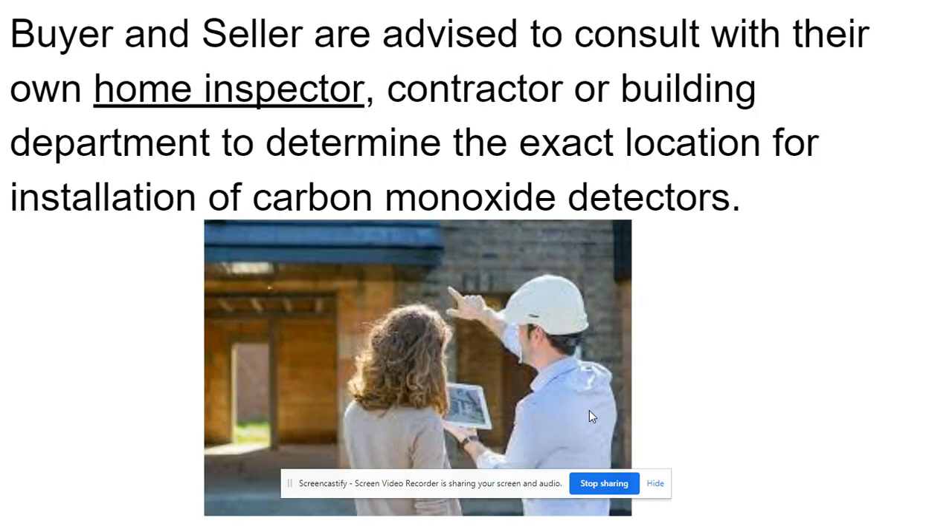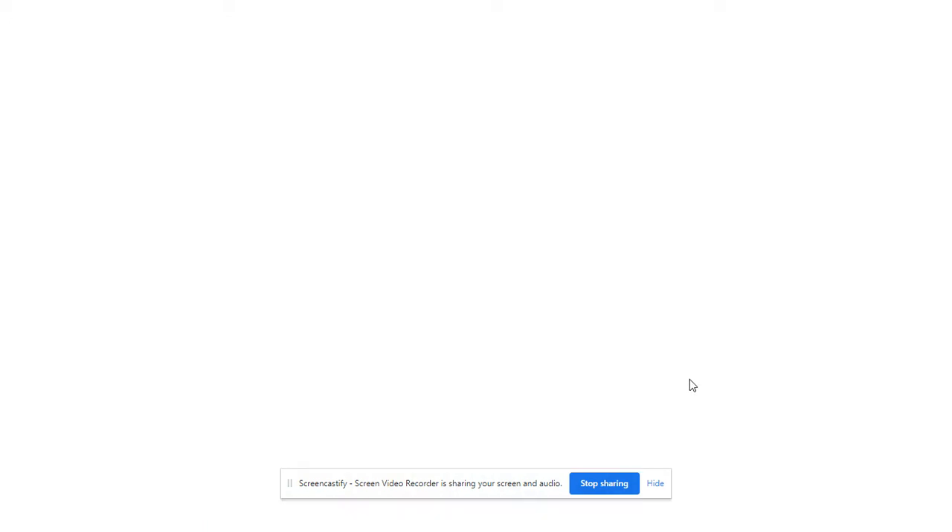The buyer and seller are advised to consult with their own home inspector, contractor, or building department to determine the exact location for installation of carbon monoxide detectors.